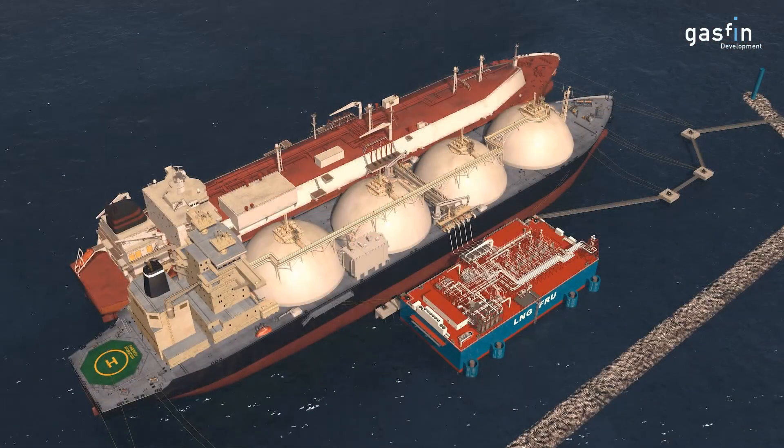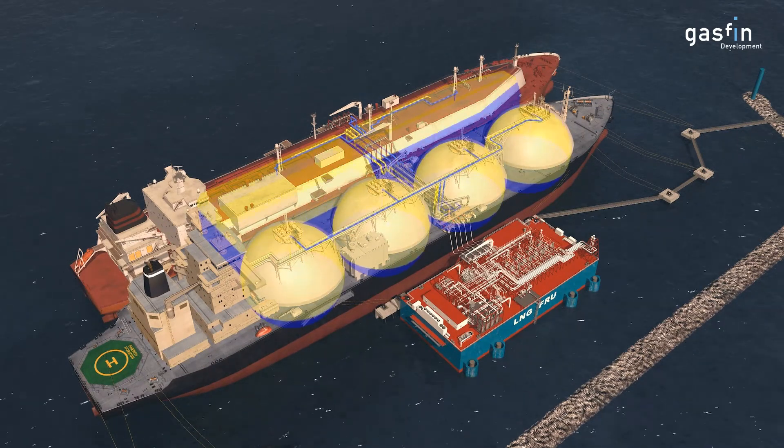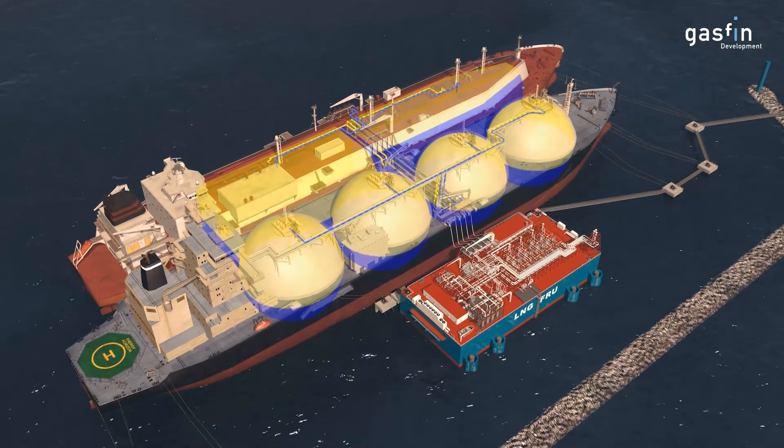Once berthed, LNG is transferred to the FSU with flexible cryogenic hoses and the LNG stored on the FSU.